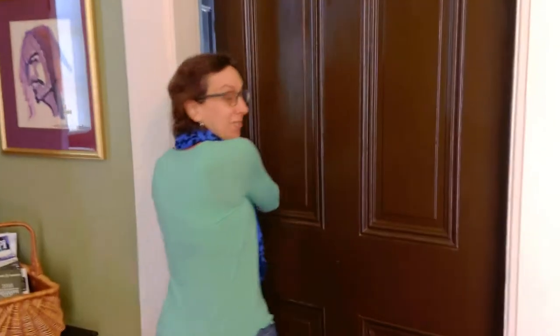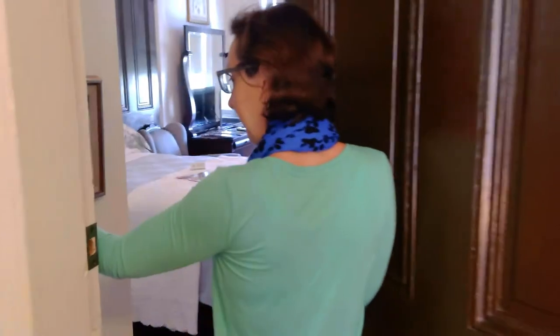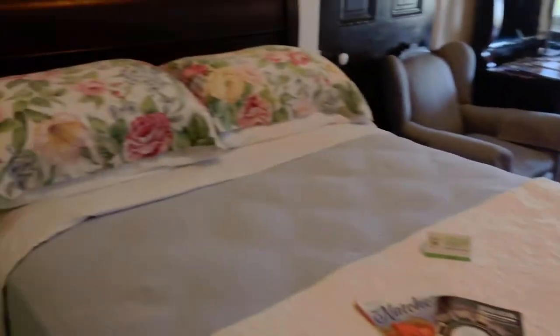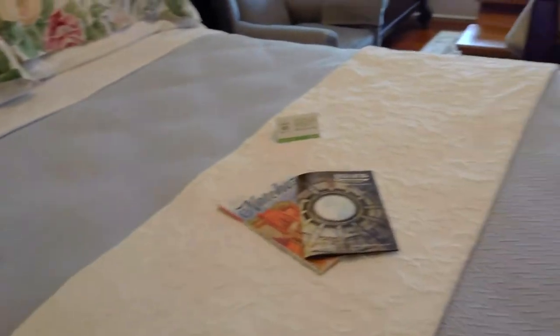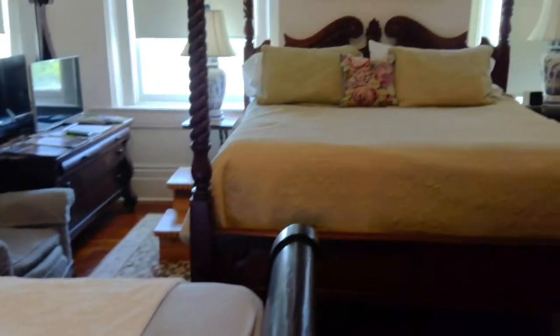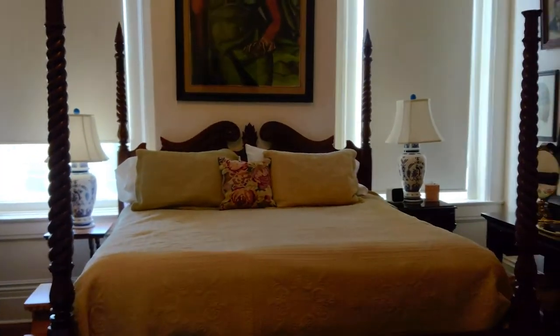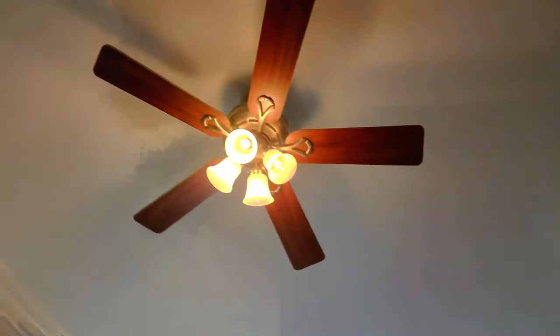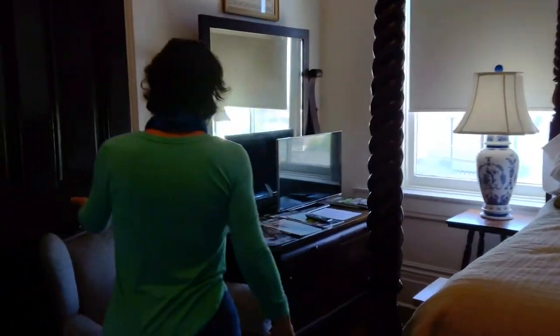We're walking into our room. As you can see, there are two beds here — there's a king-size bed and a king-size bed. And massive, high ceilings.